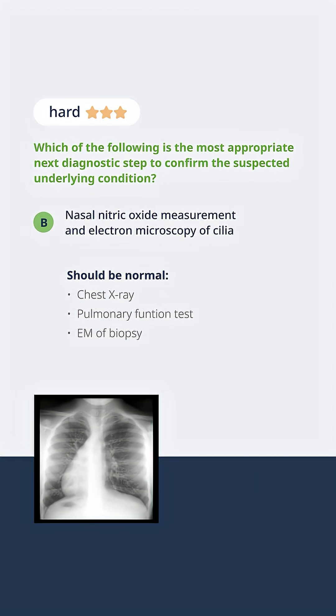In ciliary dyskinesia, there are several tests that you should expect to be abnormal. A chest X-ray should show recurrent pneumonia or, in some cases, situs inversus.